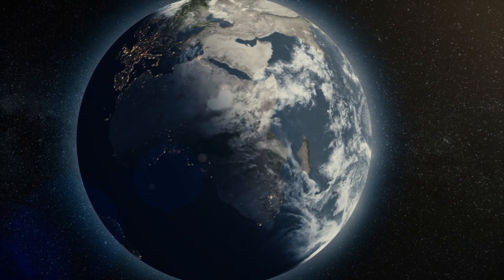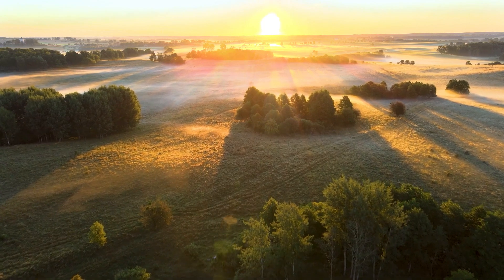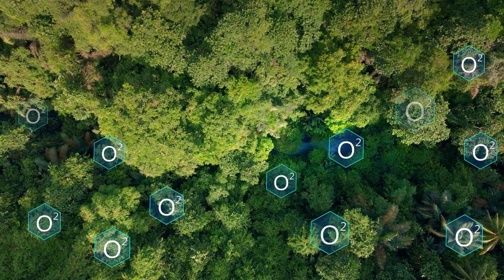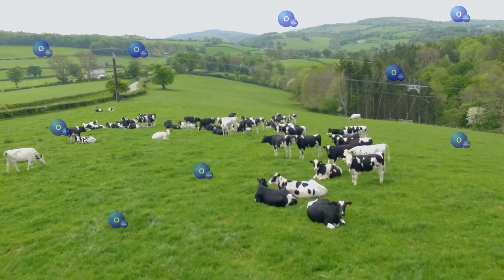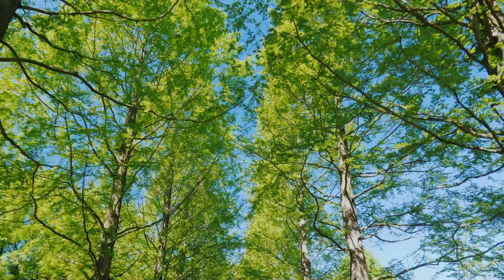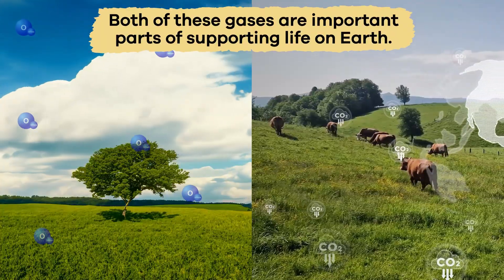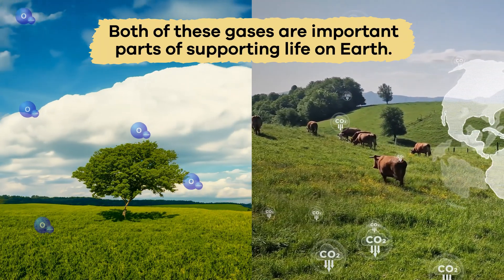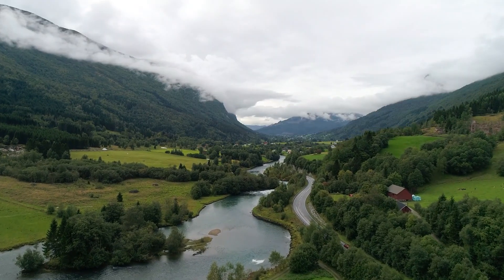The Earth's atmosphere helps regulate temperature, ensuring the planet is a comfortable place to live. The atmosphere also contains oxygen, which animals need to breathe, and carbon dioxide, which is vital for plants and photosynthesis. Both of these gases are important parts of supporting life on Earth and ensuring it continues to thrive.